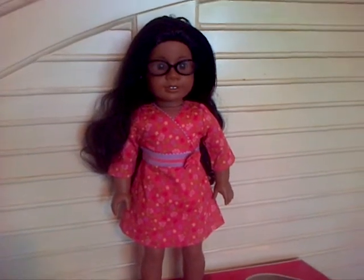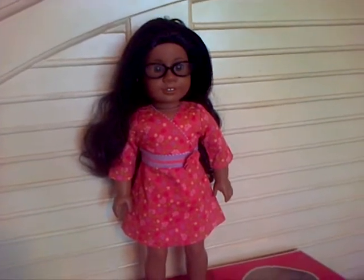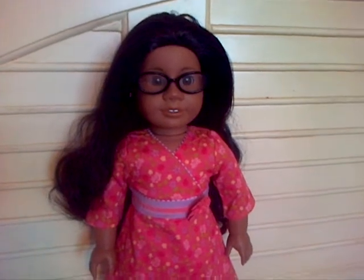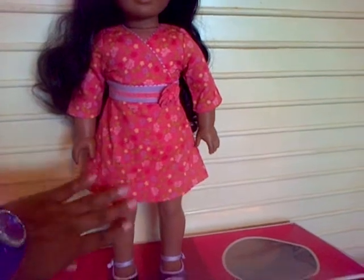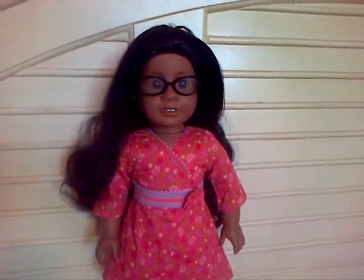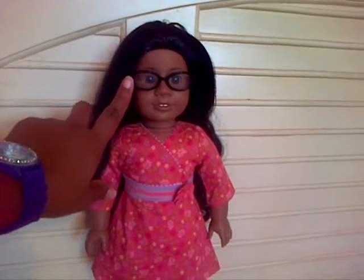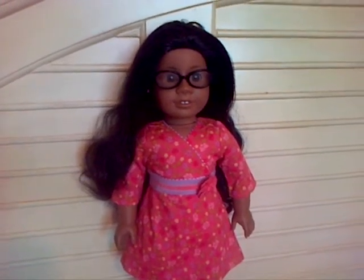When I bought her and I received her, she was in a mess. Her hair was in a really bad state. She was missing one eyelash. She came with ink marks on her leg. So I decided that I would buy her a pair of eyeglasses to help hide that missing eyelash, and I think that worked out pretty good.